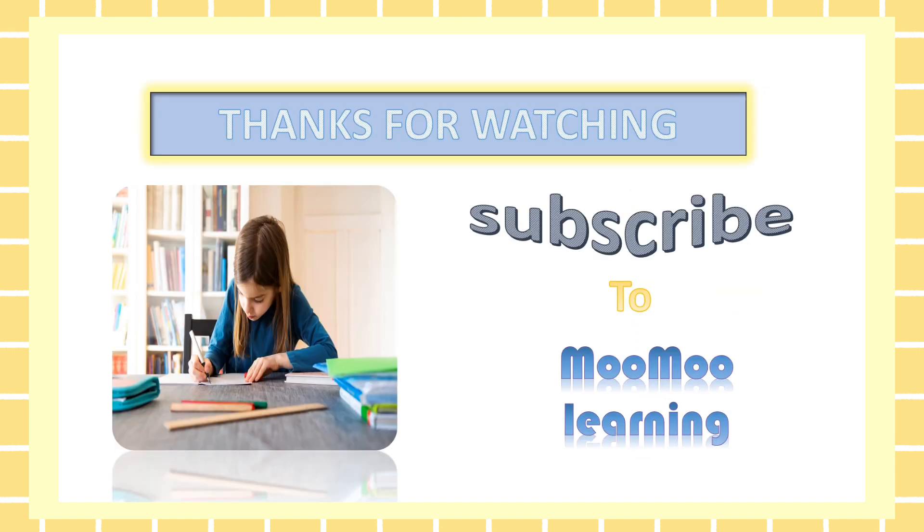Thank you for watching, friends. Good job. All right. Good job. Bye.